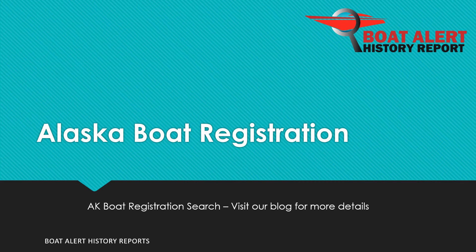Are you wondering about Alaska state boat registration or boat title searches? Hi everyone, Billy here from BoatAlert.com, your boat history search website, and today we will be looking at this very topic. Let's dive right in.